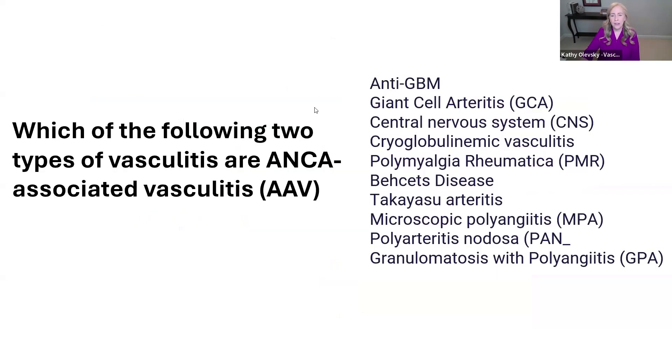For the next question: which of the following two types of vasculitis are ANCA-associated vasculitis, otherwise known as AAV? The answers are MPA and GPA.